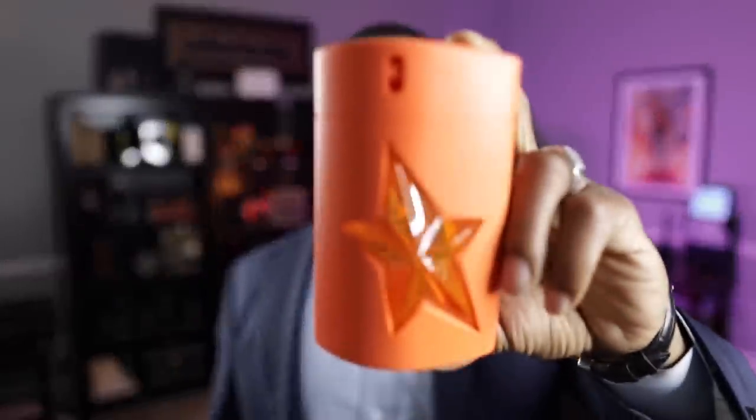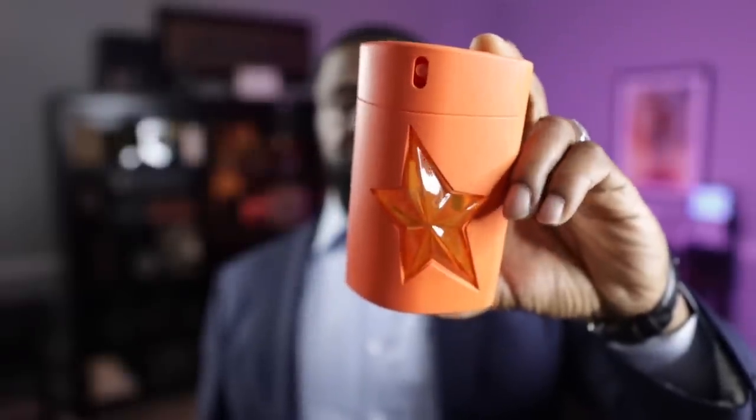This next fragrance from the house of Mugler was discontinued and was fetching a pretty high price on places like eBay and Mercari. But it is available for sample over at Scent Split, and I think this is one you need to at least put your nose on. It's from the house of Mugler and this is Ultra Zest. I love the orange bottle. Simply put, it's a sweet, creamy orange citrus vanilla fragrance.